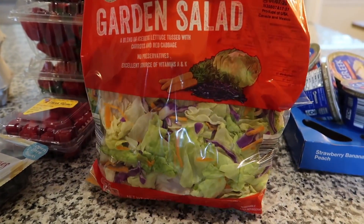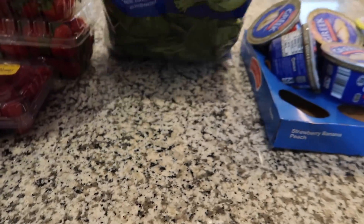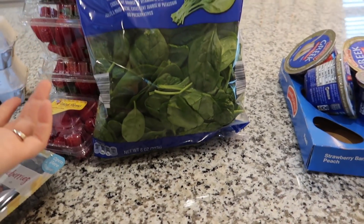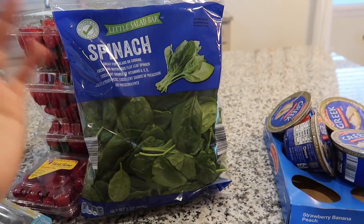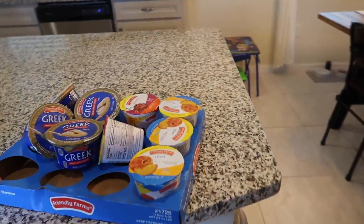I picked up a bag of pre-mixed garden salad — these are like 88 cents, so you really can't go wrong. And I also picked up a bag of spinach, which is great on everything — wraps, sandwiches, you name it.